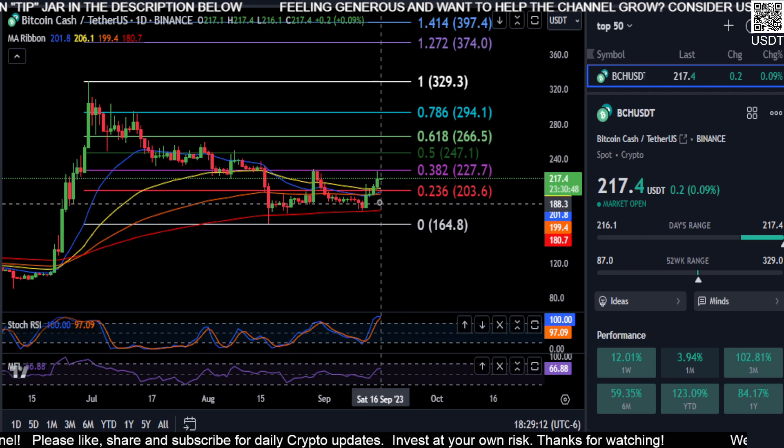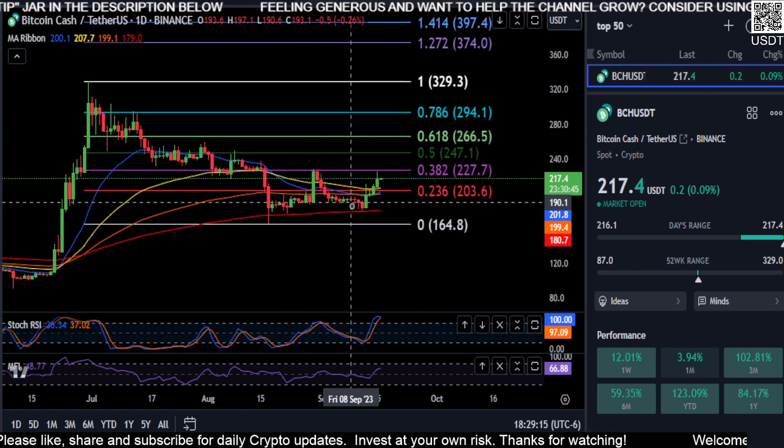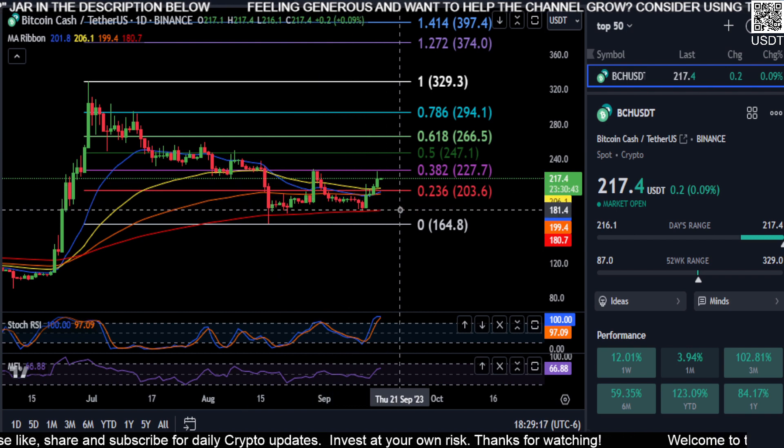And then of course if we come back down to the bottom at $164, that's a 24% price movement. So just watch $203 and then that $180 level to hold for support, and potentially what you could consider a triple bottom off of that 200-day moving average.